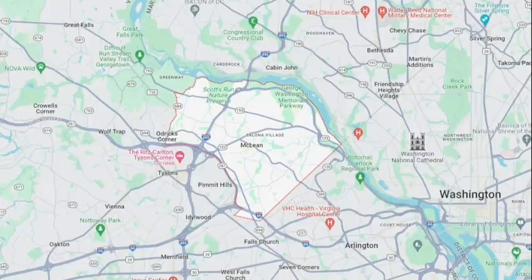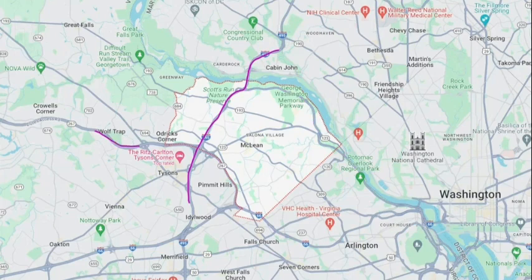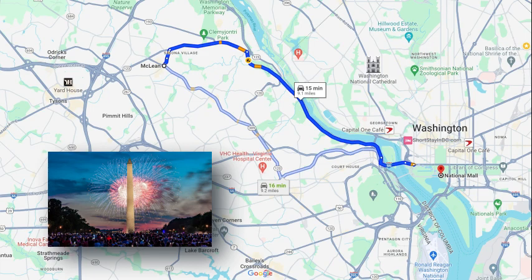I-495, the Capitol Beltway, cuts right through McLean, and you can use it to get into Maryland or south to Vienna and the rest of Fairfax. I-66 will take you east into Arlington, or west you can go out to Ashburn and Leesburg. George Washington Memorial Parkway starts in McLean, follows along the Potomac, and will bring you into Arlington. If you want to go downtown to DC to see the National Monuments, that'll be 15 minutes.